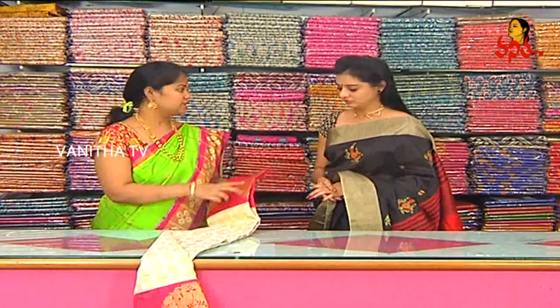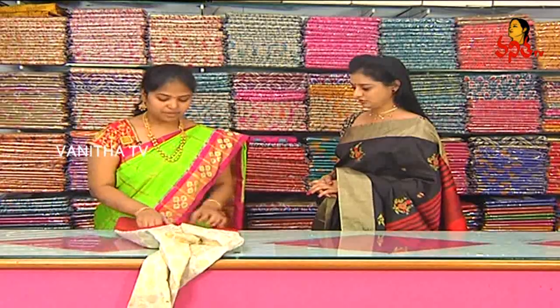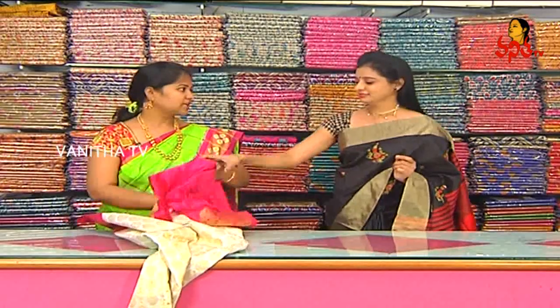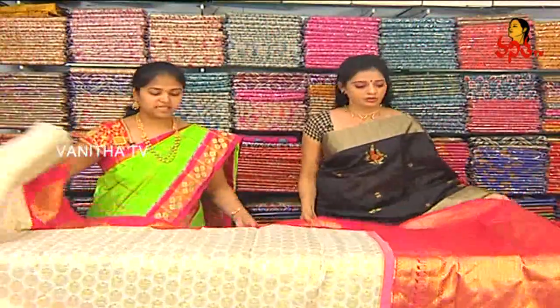The first one is a cream and pink color combination with big designer borders. We have to use cream and pink color in our season. This is a designer border concept.